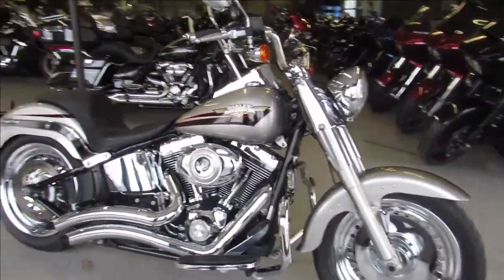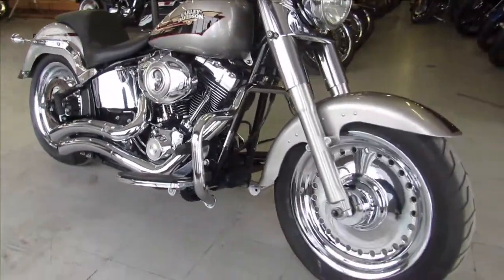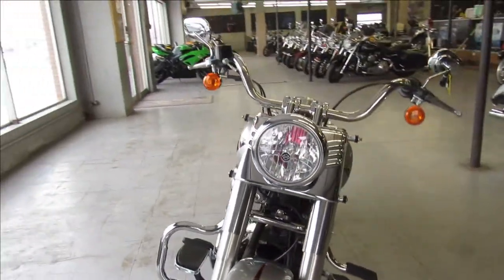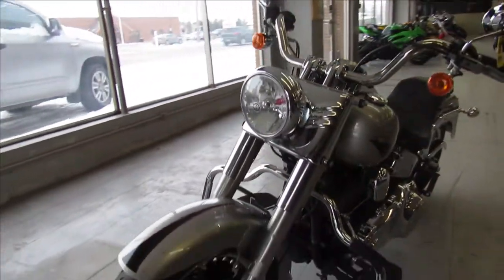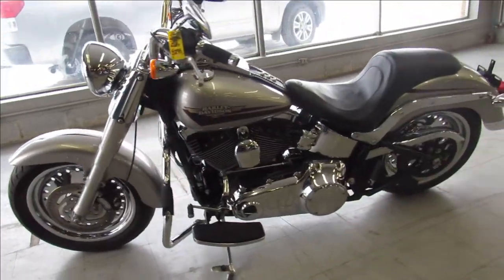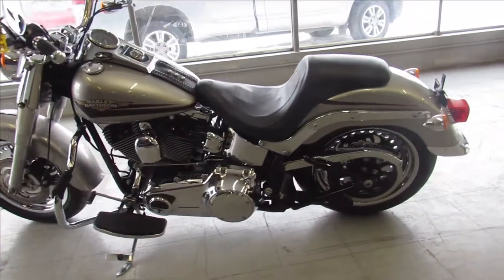Hey guys, ApprovalPowerSports.com here doing some videos on a used Harley we just got in. This one is a 2009 Harley Davidson Fatboy for sale. It comes in liquid silver paint and only 13,405 miles. That's a must see — liquid silver paint shines like new.